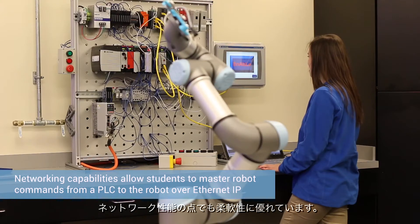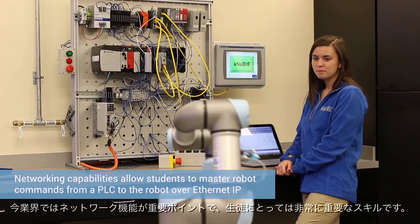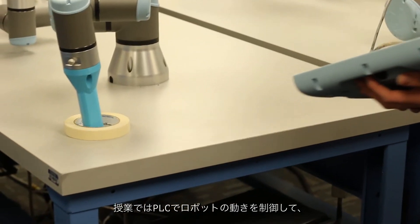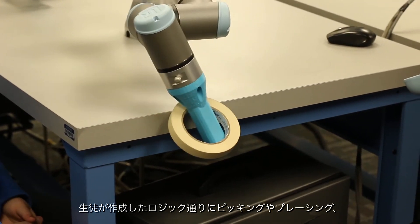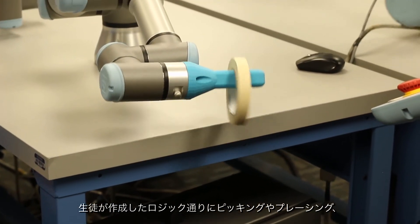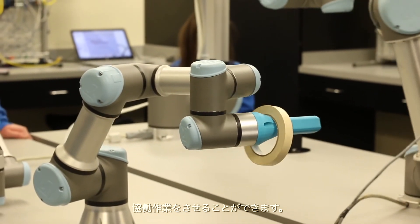One of the flexibilities of the Universal Robot is the networking capability, and in industry these days networking is a very big deal and an important skill set for our students to master. In the classroom we can have a PLC controlling the robots with coordinated motion — having them picking and placing and working together in ways that the students themselves have generated the logic to achieve.